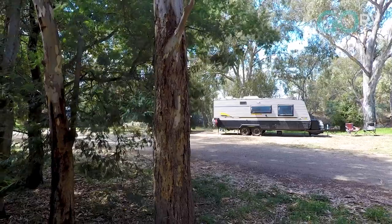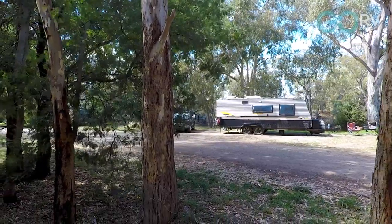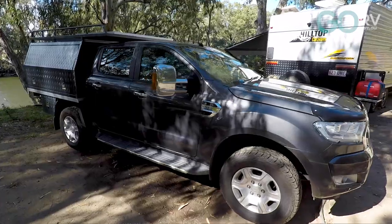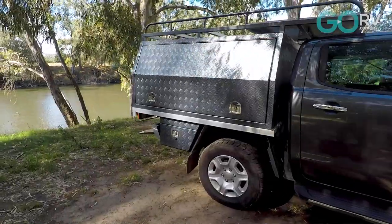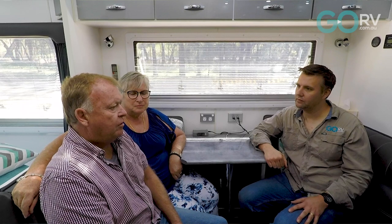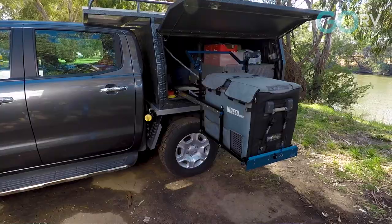How does this caravan tow? I imagine being a Hilltop it's a dream, but what's your experience? It's very good. It's important to get the balance right - if you have the tow ball weight too light or too heavy you've got towing issues. This is very good. It's about 180 kilos empty, and then you add some weight to the front box and under the bed, that increases it. We're probably 240 to 250 kilos on the ball. Very good to tow.